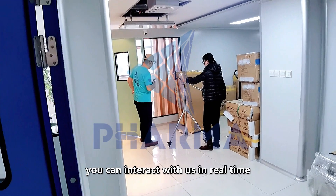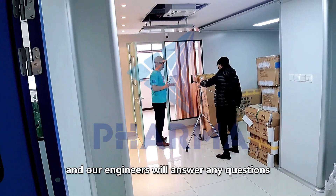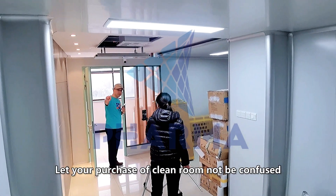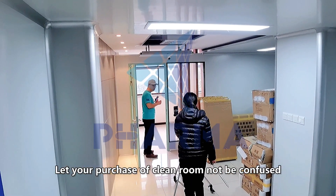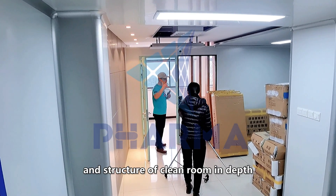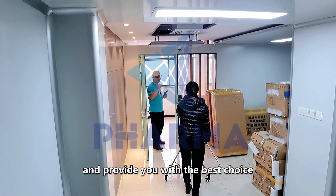In the live stream, you can interact with us in real time and our engineers will answer any questions related to the clean room one by one. Let your purchase of clean room not be confused — we take you to understand each component and structure of the clean room in depth and provide you with the best choice.